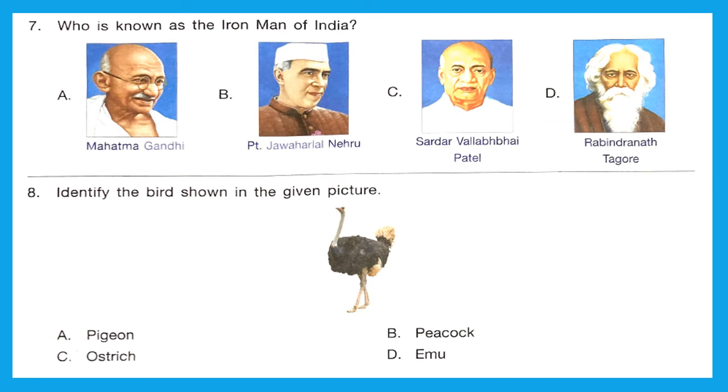Question 7: Who is known as the Iron Man of India? Sardar Vallabhbhai Patel is known as the Iron Man of India. His commitment to national integration in the newly independent country was total and uncompromising, earning him the title Iron Man of India. Option C is the right answer.